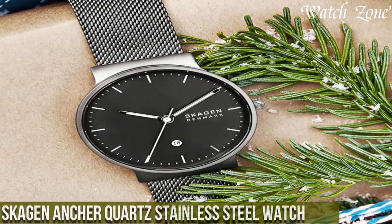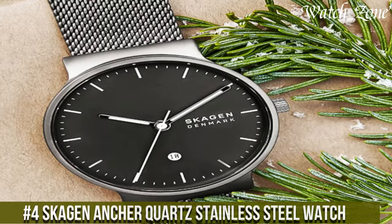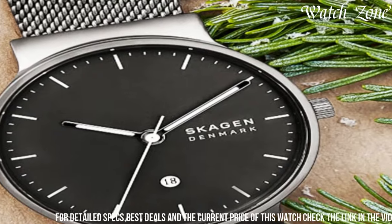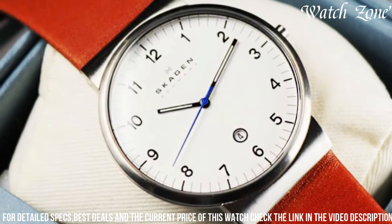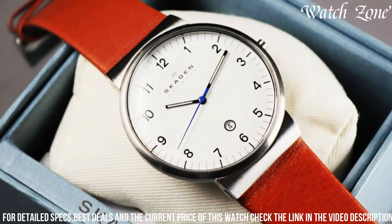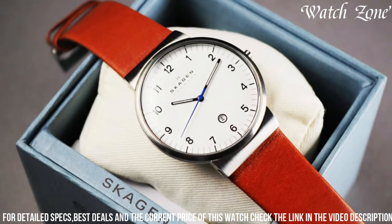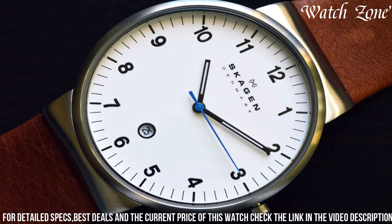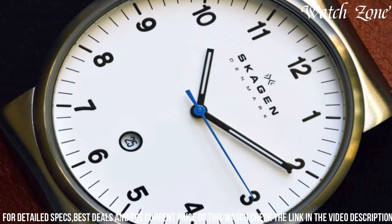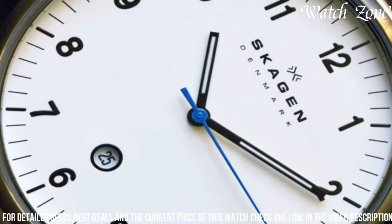Number 4: Skagen Ancher Quartz Stainless Steel Watch. A modern timepiece that combines Scandinavian minimalism with functional design. This watch features a sleek 40mm stainless steel case and a clean, uncluttered dial, exuding a sense of understated elegance. The minimalist dial is adorned with slim hour markers and hands, offering a refined and easy-to-read display. With its precise quartz movement, the Ancher Watch provides reliable timekeeping for your daily activities. The stainless steel mesh band adds a touch of sophistication and ensures a comfortable fit on the wrist. Whether you're dressing up for a formal occasion or seeking a stylish accessory for everyday wear, the Skagen Ancher Quartz Stainless Steel Watch effortlessly blends timeless design with modern sensibility, making it a versatile addition to any wardrobe.